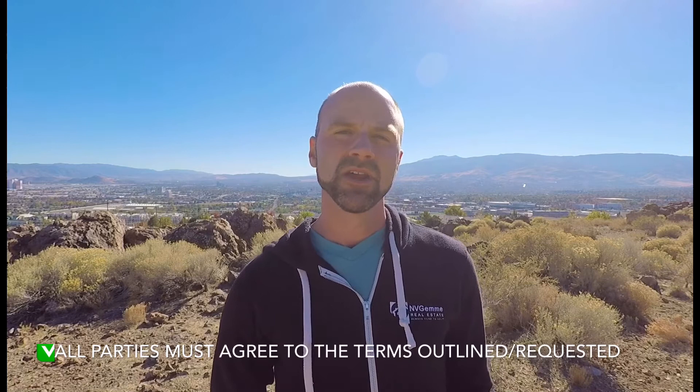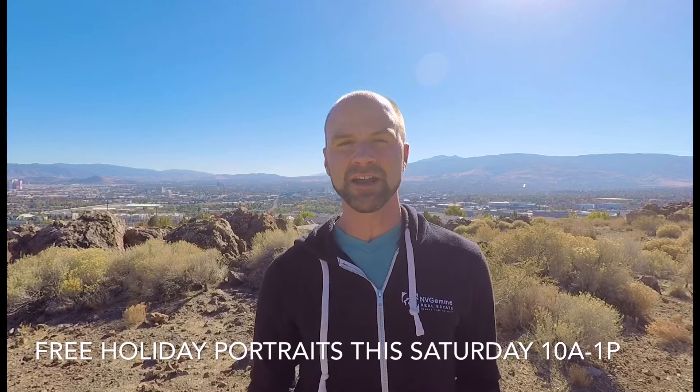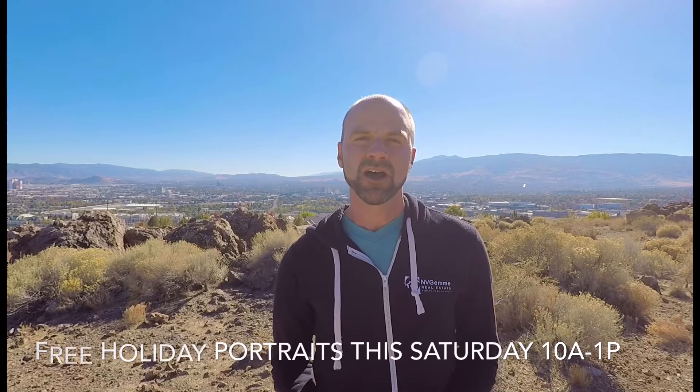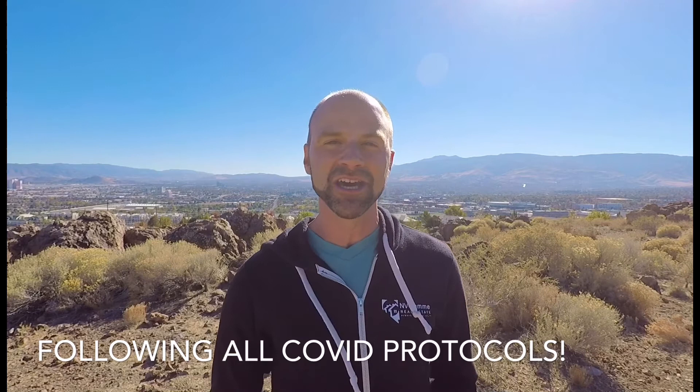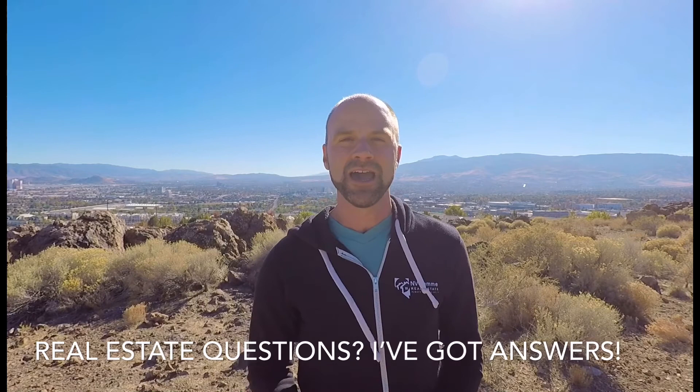I hope this was a helpful tip for you. And if you happen to be available this Saturday, October 31st from 10 AM to 1 PM, the entire Nevada Gym team is going to be near the sensory garden at Idlewild Park. We're going to be giving away free family portraits, so if you are in need of some holiday photos or want to participate in our Halloween costume contest for kids, please come out and visit with us. We'd be happy to see you out at the park.